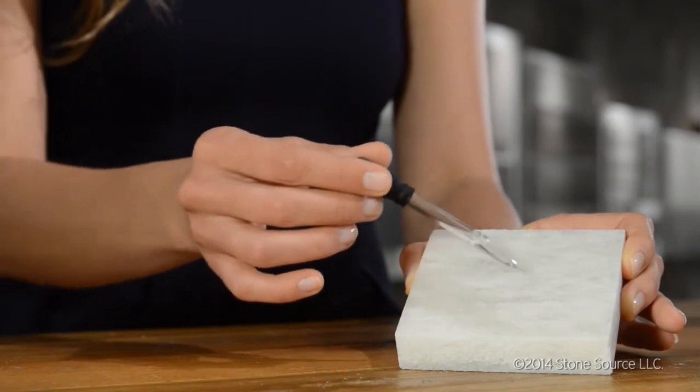Now this is quartzite. Note that there's no acidic reaction at all.